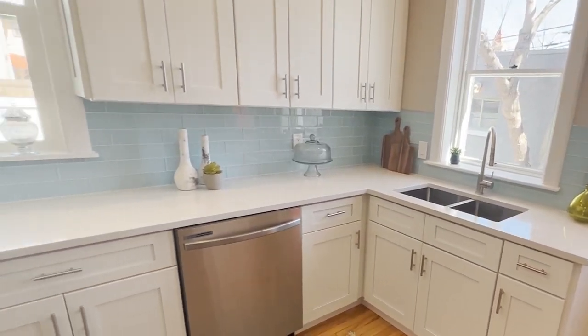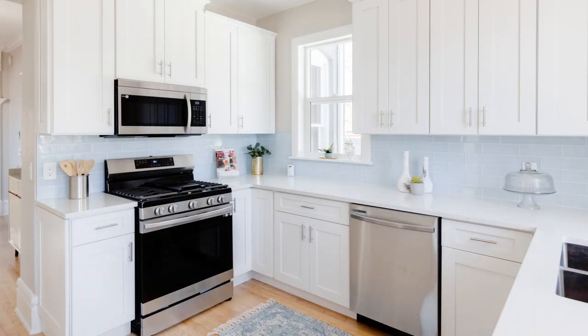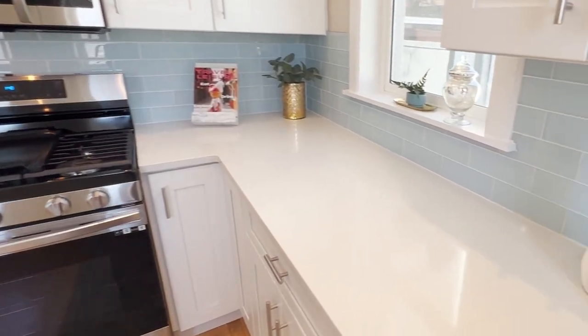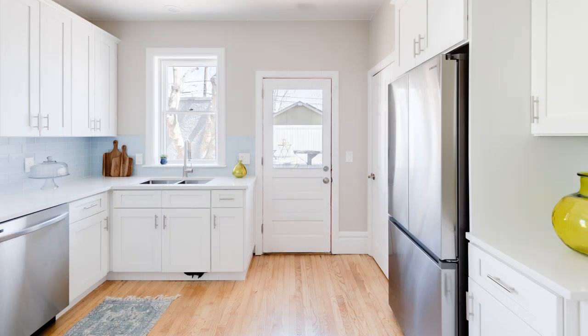We did an entire kitchen rehab — we took out every cabinet and countertop that was here and got rid of all the appliances. We did a wonderful white blue glass tile that I think really incorporates the light bright feel within the kitchen. We reshaped it just a little bit in terms of where the fridge goes and the stove goes.